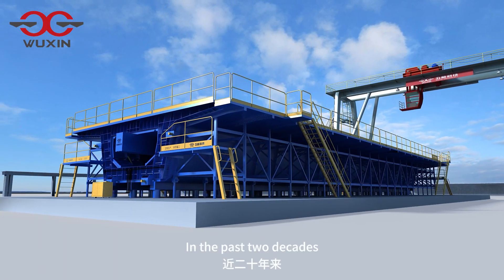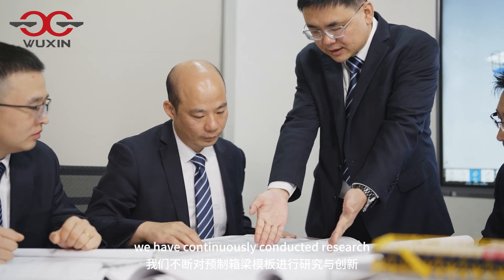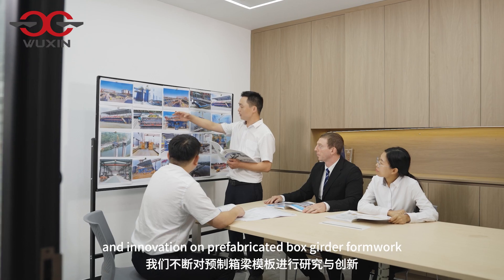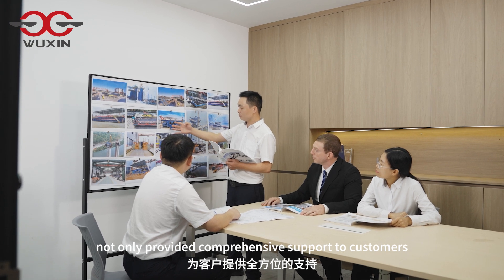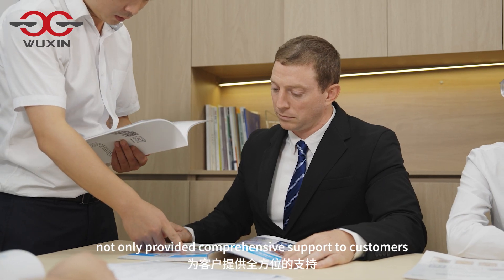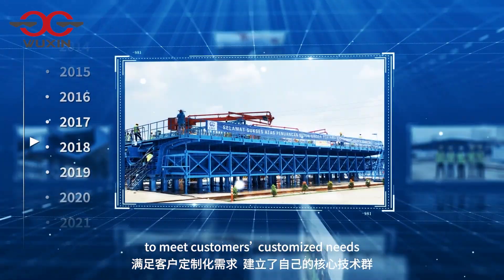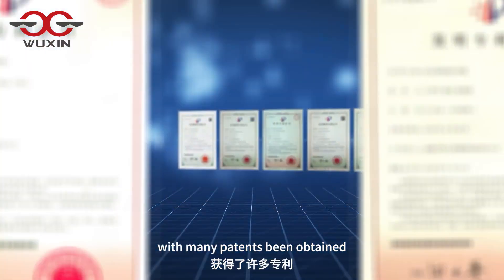In the past two decades, we have continuously conducted research and innovation on prefabricated box girder formwork, not only providing comprehensive support to customers but also establishing our own core technology group to meet customers' customized needs, with many patents obtained.